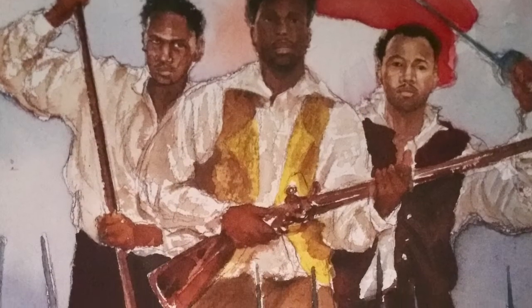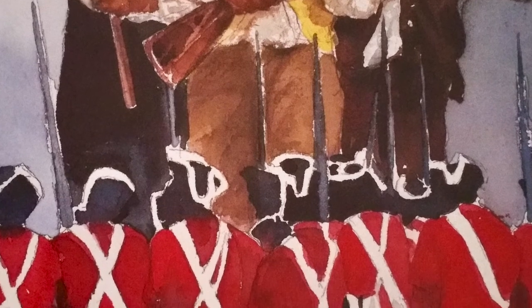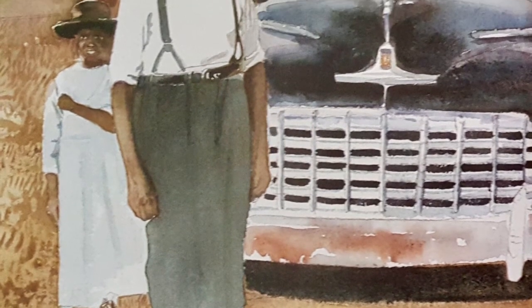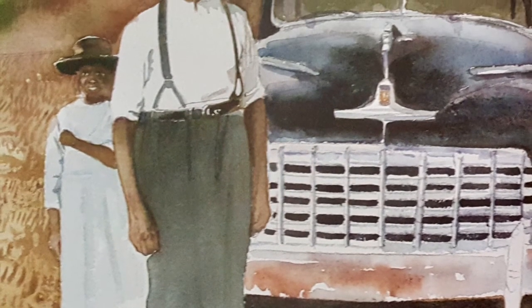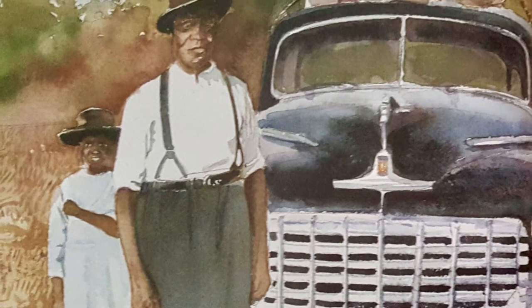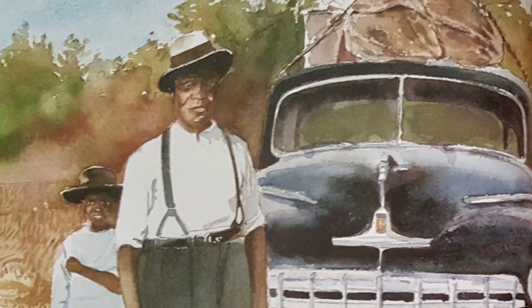F is for our founding fathers in the days of the Constitution. They helped win the war from British rule and the American Revolution. Thousands moved from the South to the North. That's why G is for great migration. Families went to the cities looking for jobs and a better education.